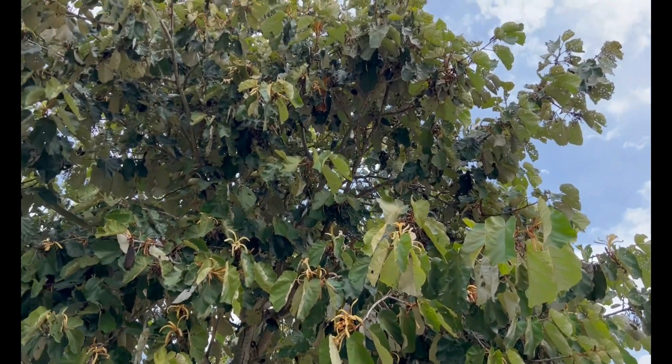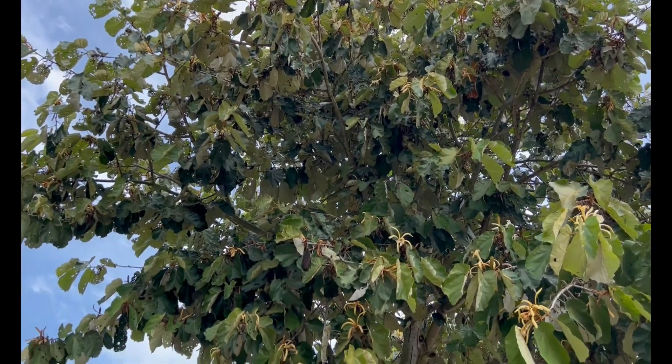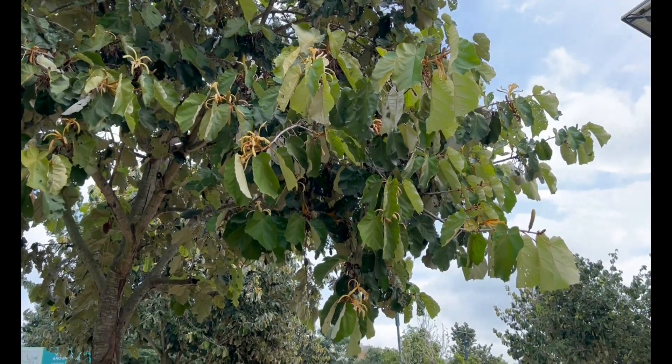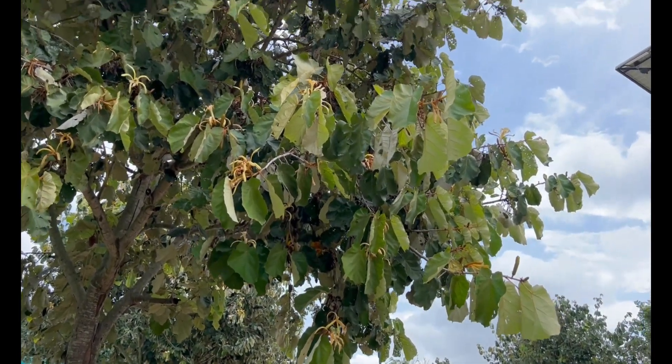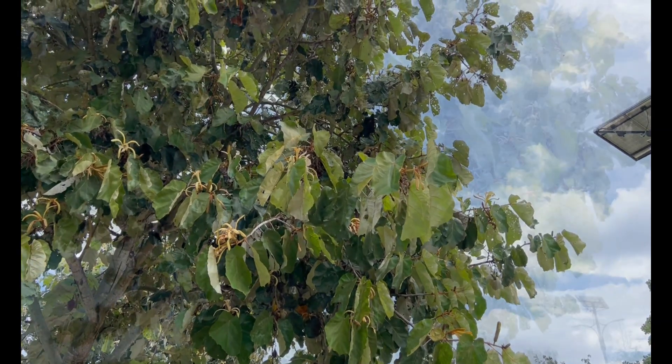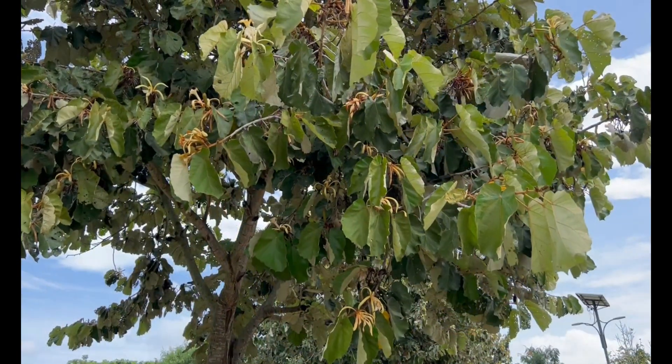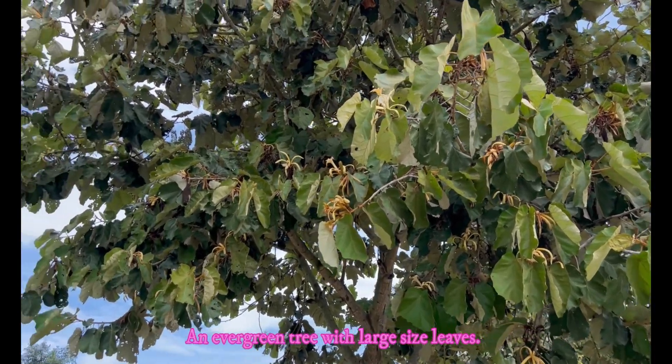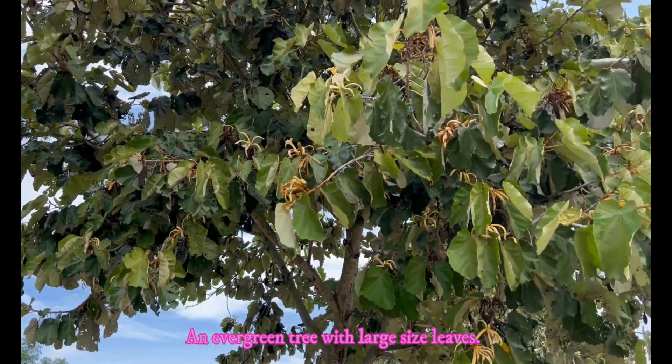It is also found in proper Bangalore city in Karnataka, and commonly seen in major cities in India — Calcutta, Delhi, Mumbai, and many other cities. It is a popular tree because of its ornamental value. It is very beautiful, a wagon tree, and it has got large size leaves.